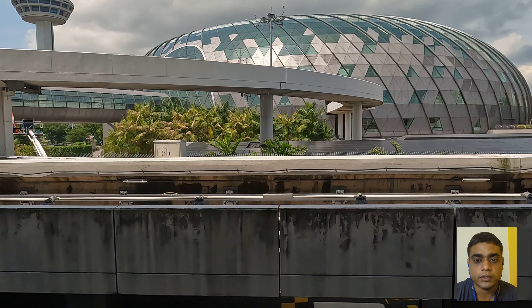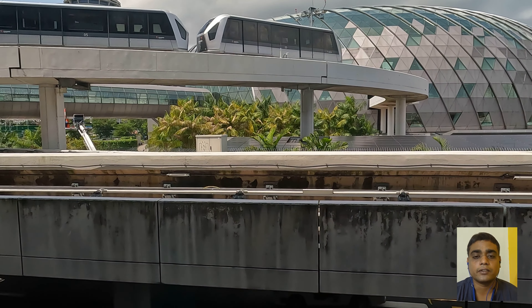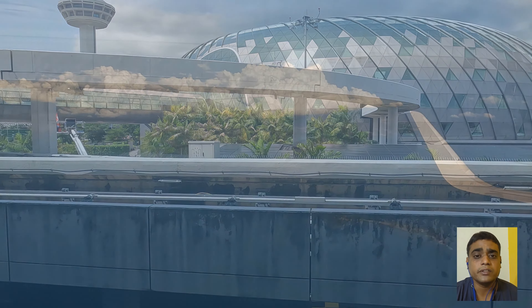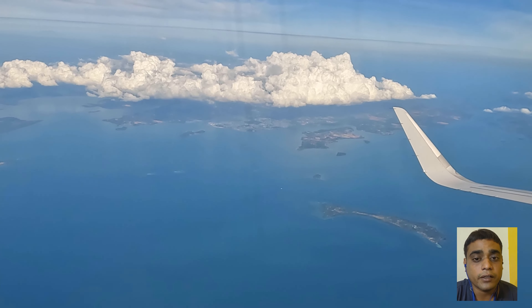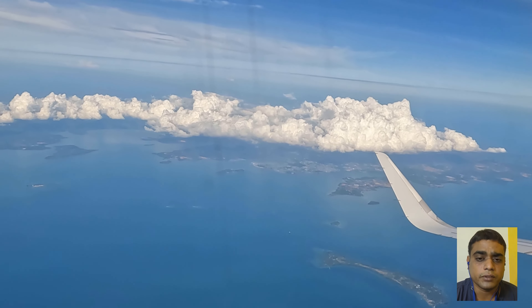You will generally be transiting through Singapore, Vietnam, or Malaysia since there is no direct flight to Bali. At a transit airport, you don't need a visa or any other documents — as long as you are only transiting. If you are leaving the airport, that's a different case.